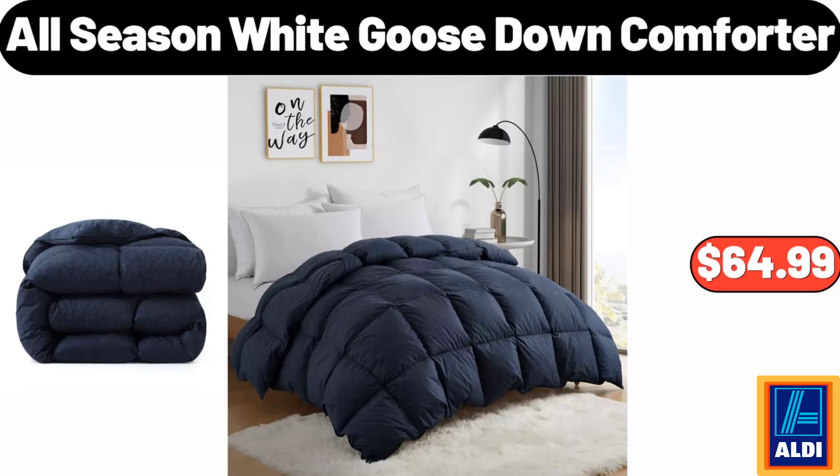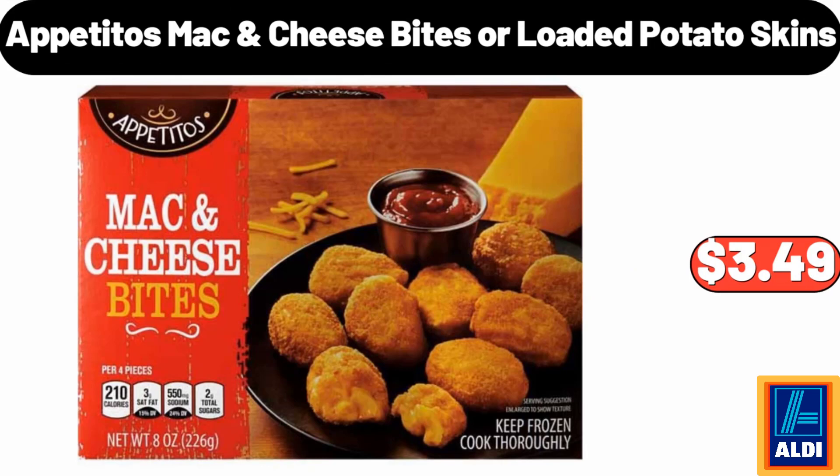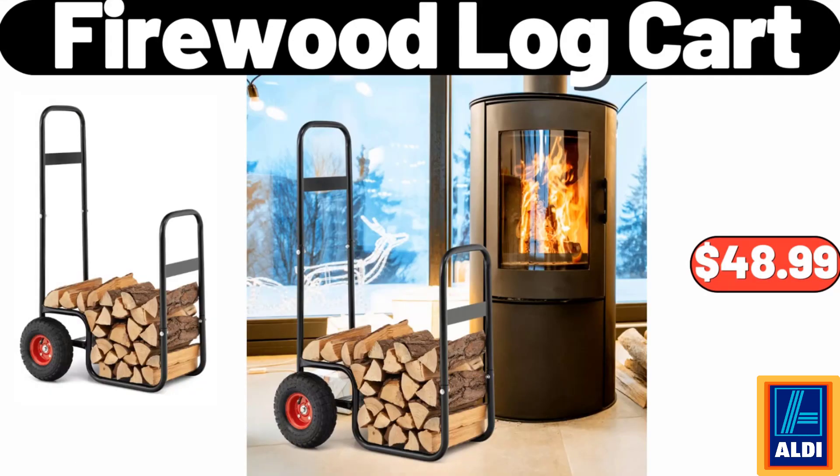Friends, what do you think about the prices of the products — are they too high? Please share your thoughts with us in the comments. All season white goose down comforter, $64.99. Fresh top round roast, $6.49. Appetito's mac cheese bites or loaded potato skins, $3.49. Firewood log cart, $48.99.